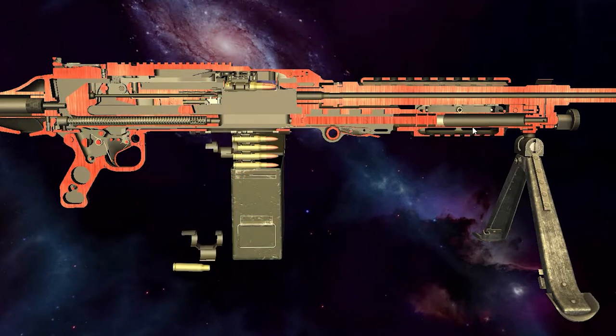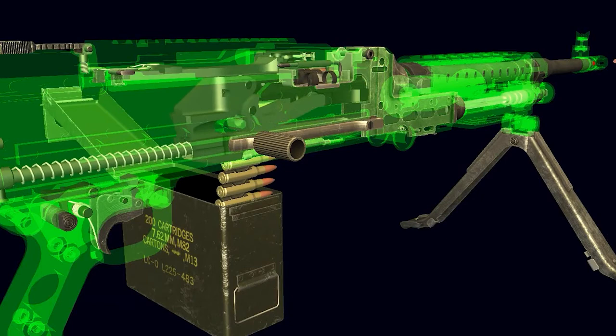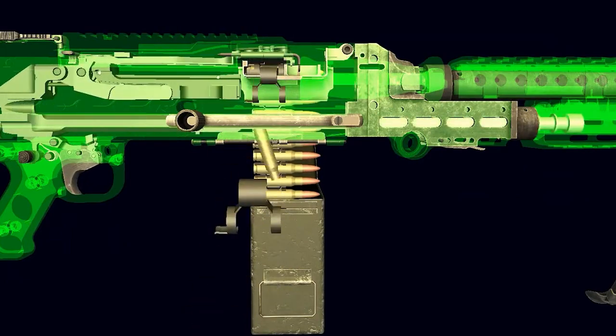When the operator squeezes the trigger, it sends the bolt assembly forward, which both chambers and fires a round while also stripping the next round off the belt. Once the round is fired, the gas from the primer is sent down into the gas regulator. The return gas pushes against the operating rod, which pulls back the bolt, extracting the spent brass. The recoil spring then pushes the bolt forward, repeating the entire process over again — and this will go on until you let go of the trigger or get yelled at for melting the barrel.